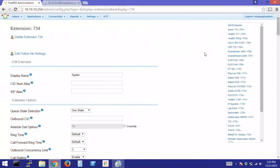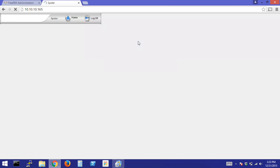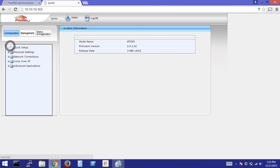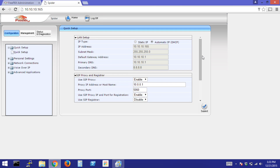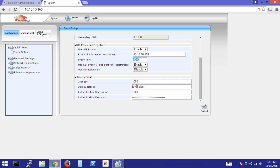I've already pre-built an extension in FreePBX — we'll use extension 734. Next, log in to your phone using the IP address we found in the menu. Use default login credentials: admin and 1234. Click on Quick Setup, enter your SIP information, leave the rest as default, and enter your SIP credentials.